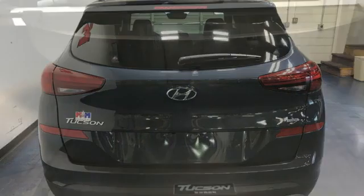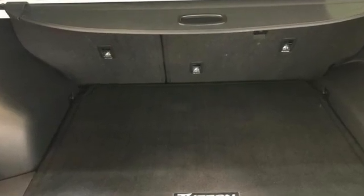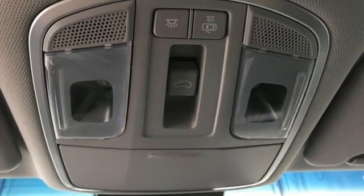Inline four-cylinder engine, dual-zone climate control, integrated navigation system with voice activation, auto-dimming rearview mirror, heated steering wheel, remote engine start smart device.